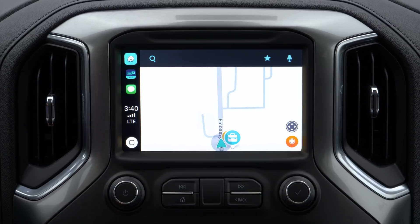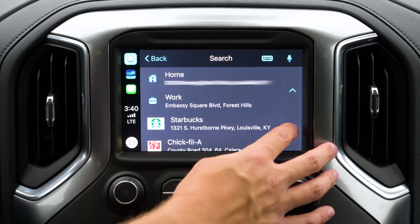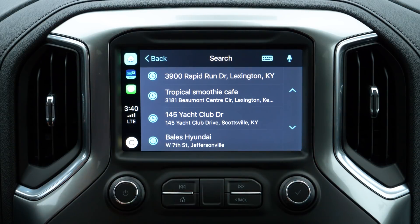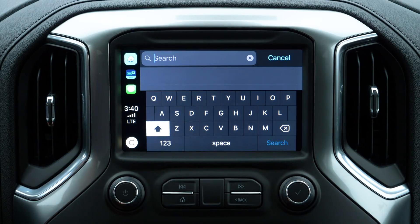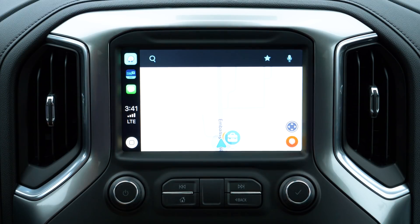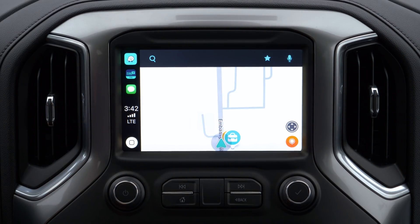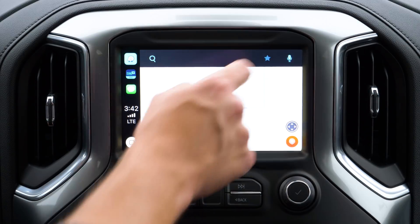If you're familiar with the Waze interface, you'll be right at home. It's clean, simple, and easy on the eyes. Starting at the top left corner, you have the Search button. Within this menu, you'll find your recent locations as well as buttons for a keyboard search and a voice search. On the top right, you have buttons for your Favorites as well as voice search.